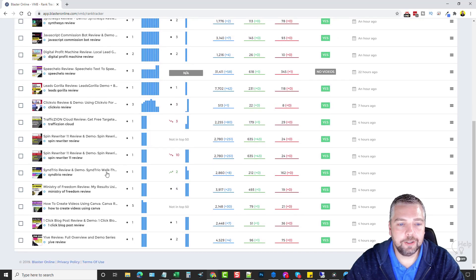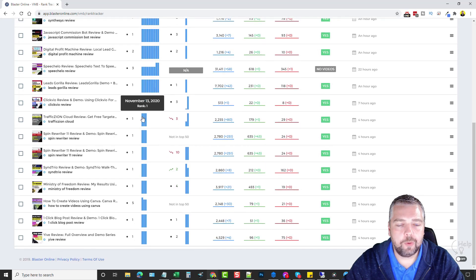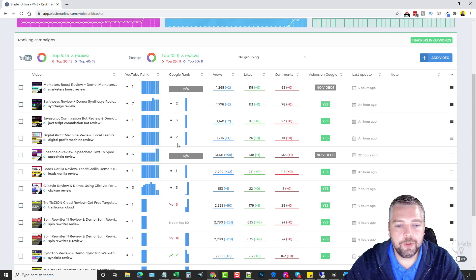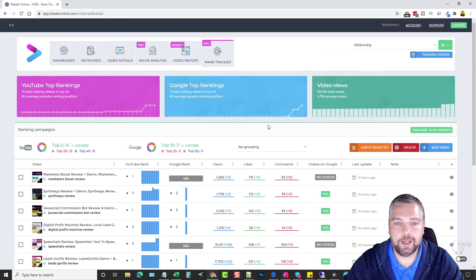You can see how neat everything looks — all your YouTube rankings, a day-by-day graph showing rankings over time. I added quite a few more just the other day and you can see the changes in Google rankings too. For example, this video is ranked number two or three, this one has dropped three spots in the past 24 hours, this one also dropped, and this one went up — the dashboard gives you a complete at-a-glance view of all your rankings.